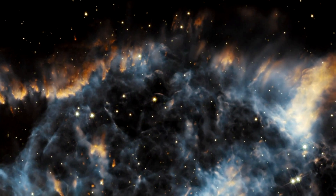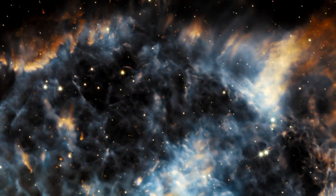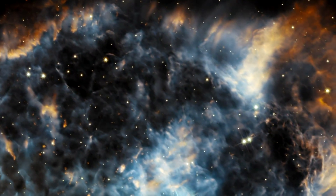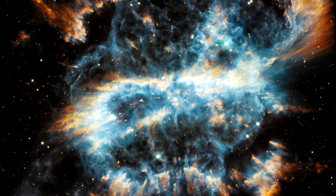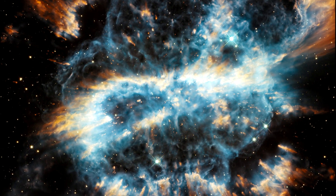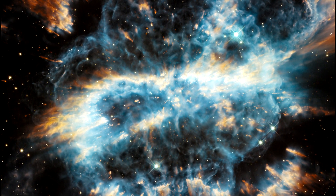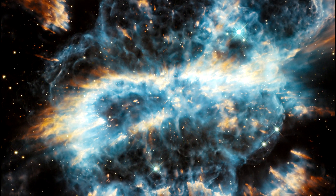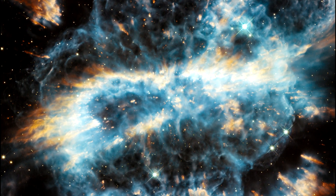NGC 5189's shape is reminiscent of a lawn sprinkler, with matter being expelled from the star, which is wobbling as it rotates. Similar structures have been seen before, especially in planetary nebulae with binary stars at their centers. This is a likely explanation for NGC 5189, but to date only one star has been found at the nebula center.